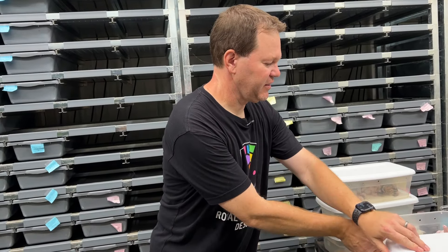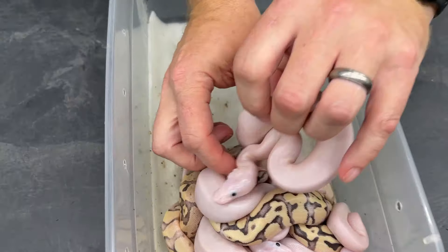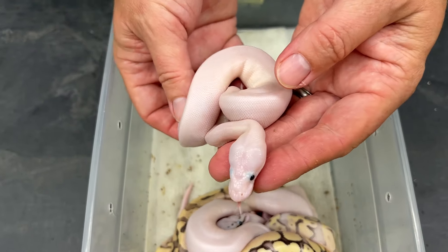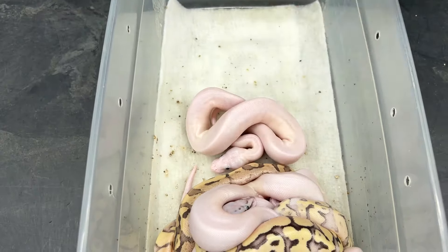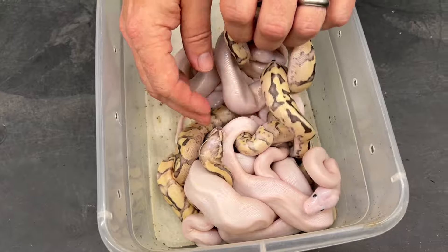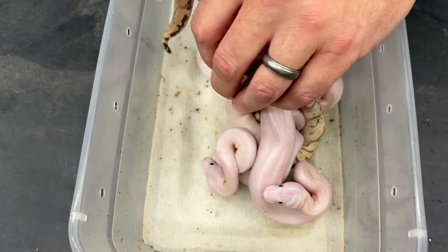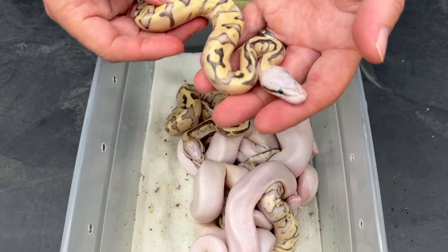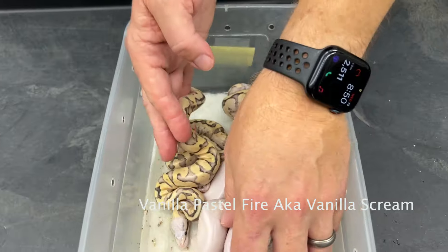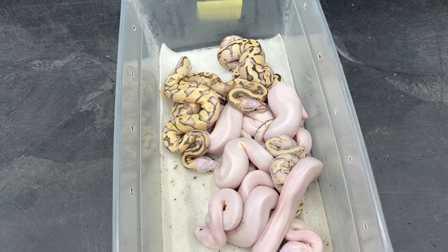For people that like darker eyes, we have a clutch of black-eyed leucistics, or super fires. These just hatched over the weekend. I bred orange dream super fire to a vanilla scream — so a vanilla fire pastel — and I produced a nice variety of babies. Got quite a few super fires, which is the main thing I'm going for. The vanilla screams are really nice too and generally sell pretty well as pets.